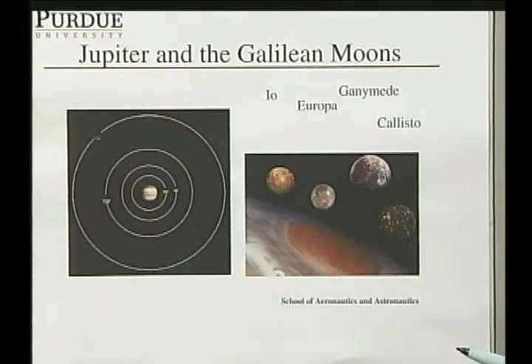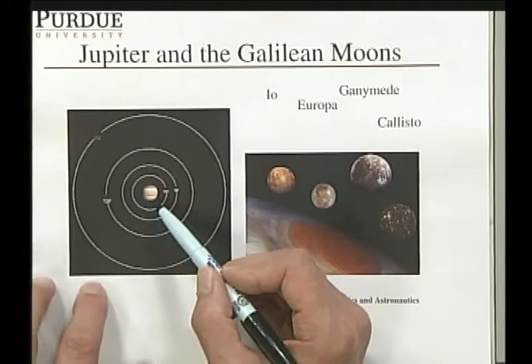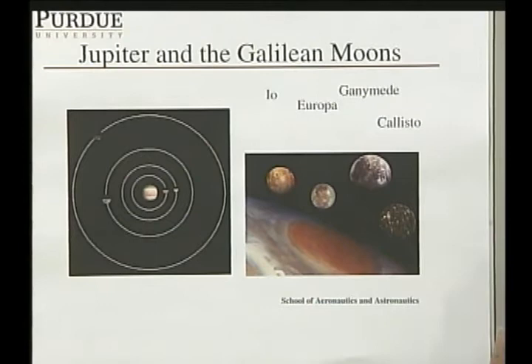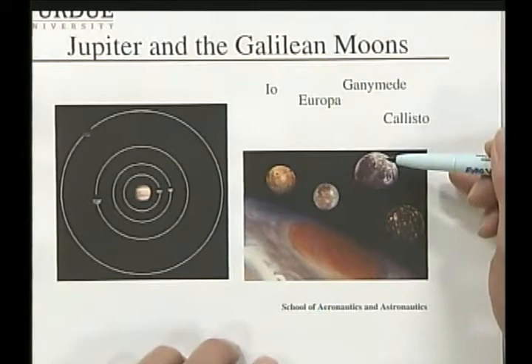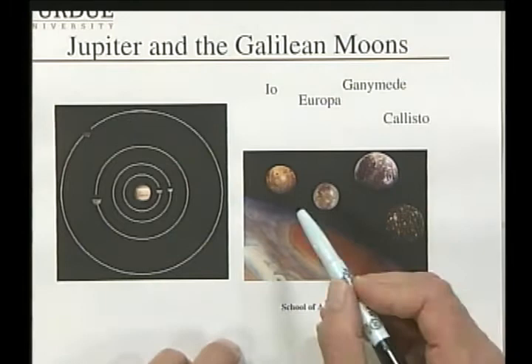Let's look at an illustration of Jupiter and its Galilean moons. Here we have an image of Jupiter with the four moons, which are in nearly coplanar circular orbits. Here's a montage of these moons. The largest one, Ganymede, is in fact larger than the planet Mercury, so these are quite substantial bodies.